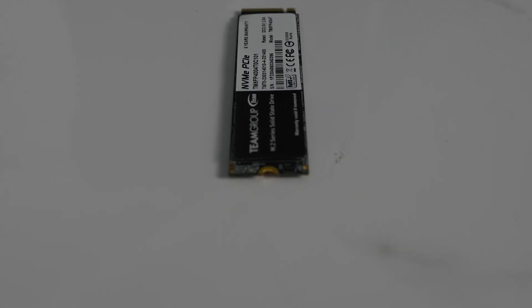In summary, the MP34 4TB NVMe SSD offers a fantastic balance between storage capacity, performance, and price. With its solid gaming benchmark results and impressive sequential read and write speeds, this SSD is a great choice for gamers or content creators who need decently fast storage.